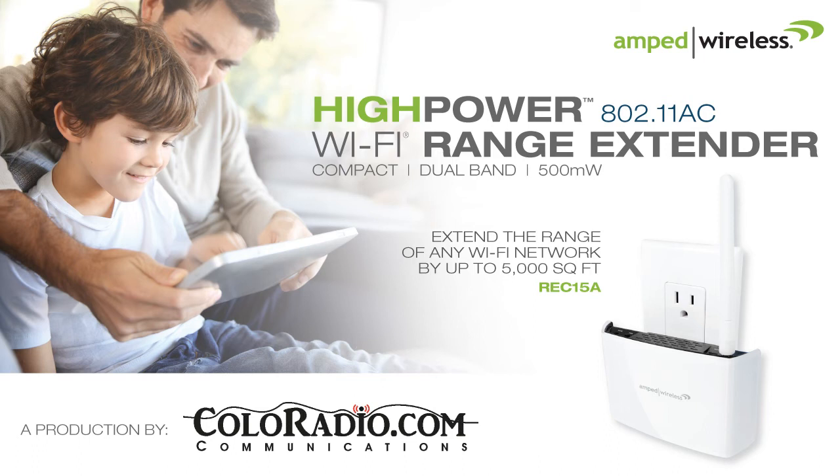It looks like it covers the new AC band of Wi-Fi routers. This particular range extender is dual-band, and 802.11 AC is the latest and greatest Wi-Fi technology — the fastest available on the market. This particular one is a high-power AC range extender, which means it has more milliwatt output power than competing extenders. It's jam-packed with amplifiers — a total of four amplifiers inside this little guy — and a high-gain dual-band external antenna, which truly makes it high power and gives you that 5,000 square feet of additional coverage with ultra-fast AC Wi-Fi speeds.